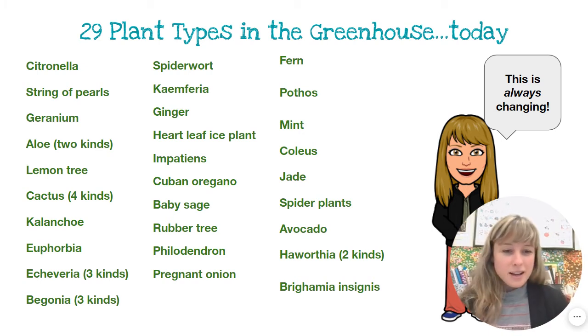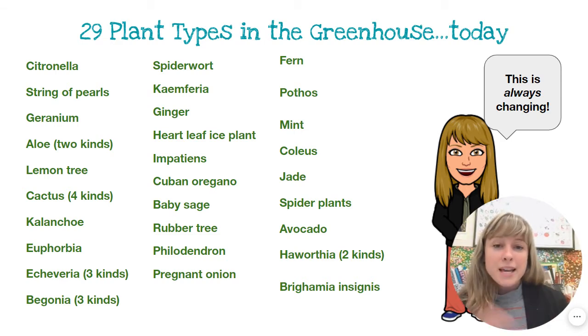So it's always changing — this number is not fixed. Today when I counted there are 29 different plant types.